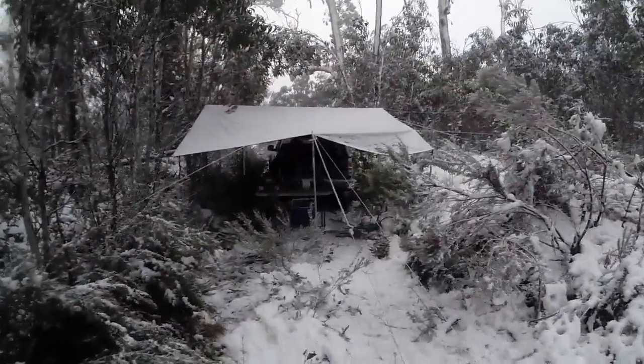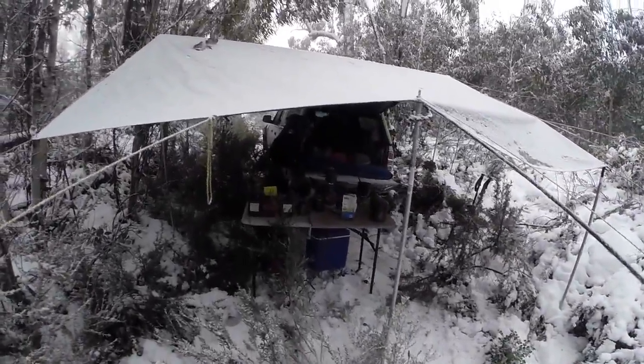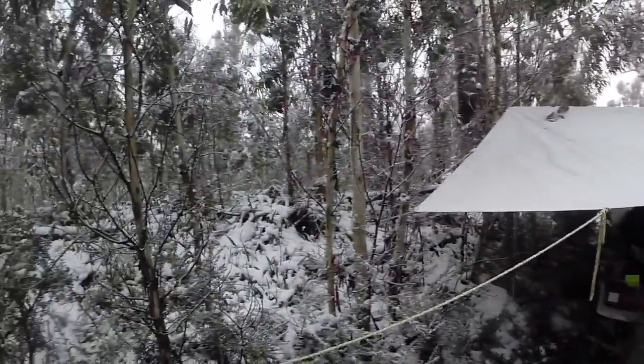The camera's fogging up a little bit — we might come back to you tomorrow morning. Christina's already in bed just keeping her toes toasty while I cook dinner. And here we are in the Alps of Australia.